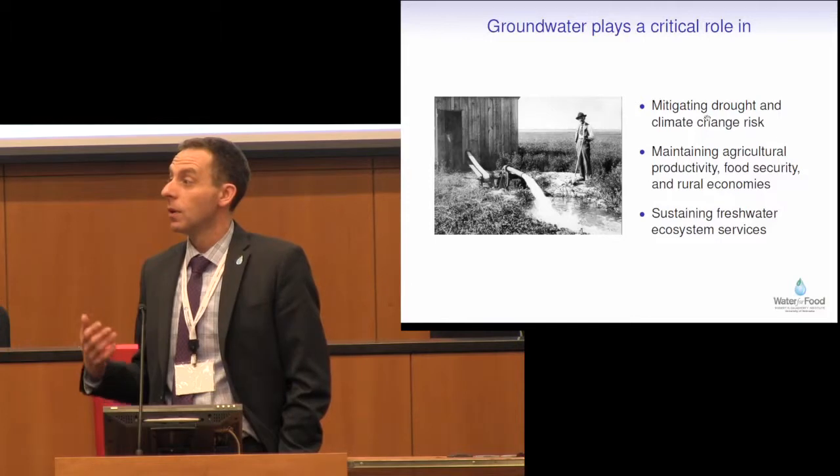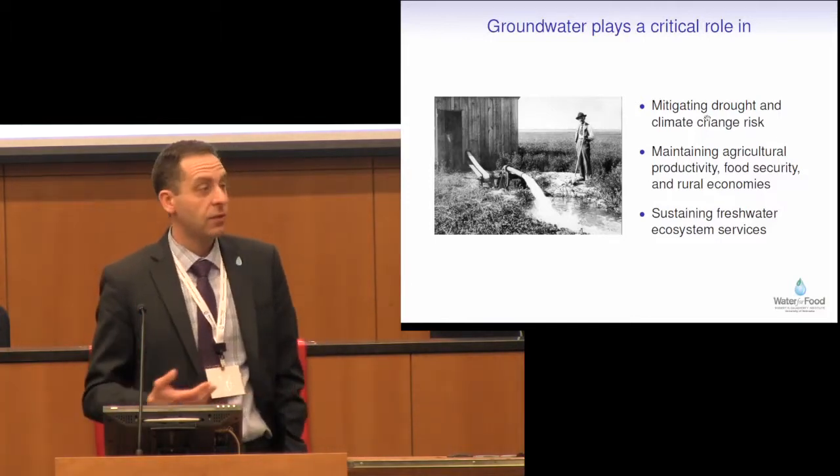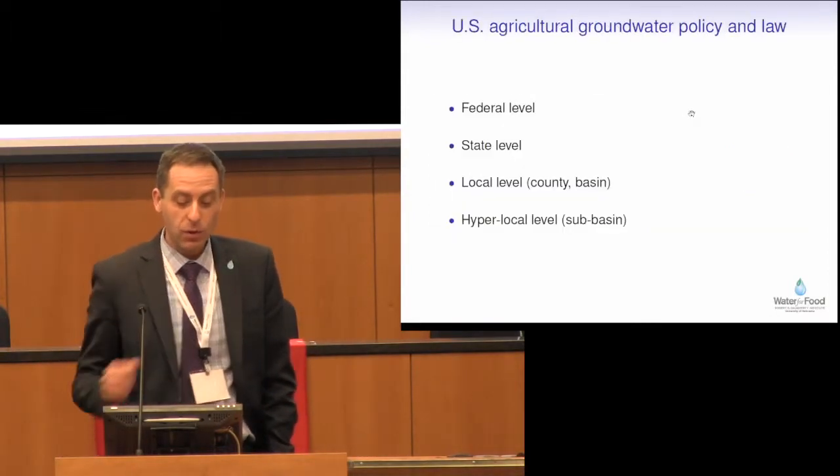More recently, we've become much more aware of the role that groundwater also plays in sustaining our freshwater ecosystem services. This is a reminder of why groundwater matters.